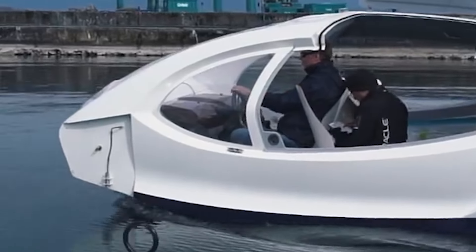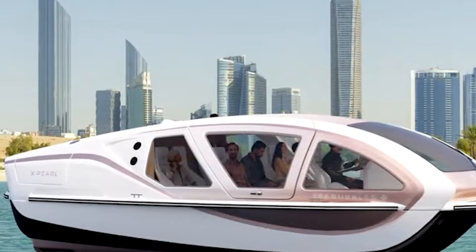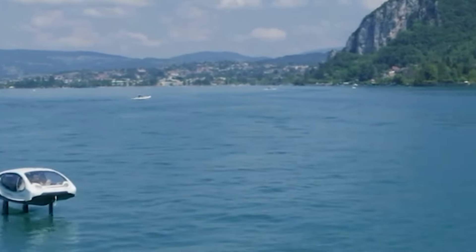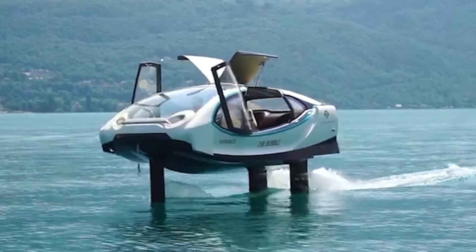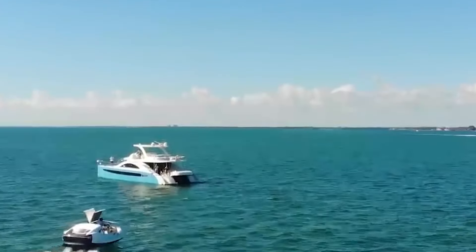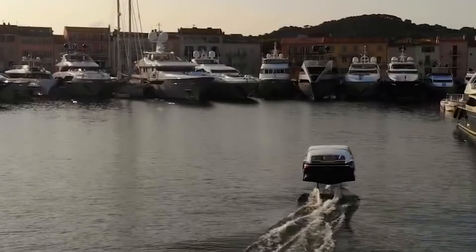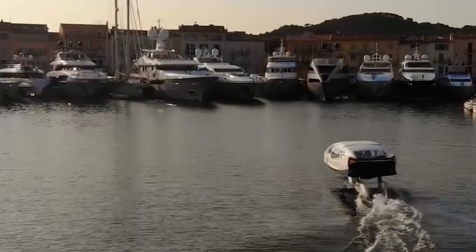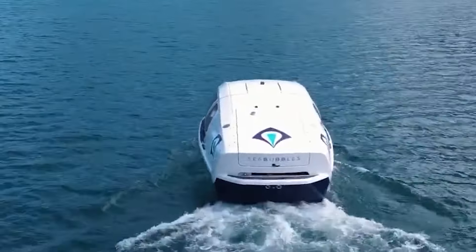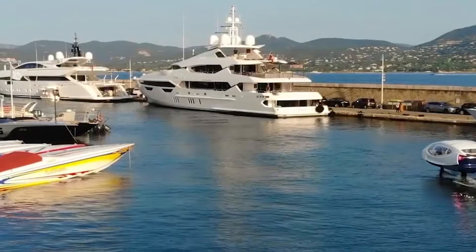Electric-powered, Sea Bubbles produce zero emissions, contributing to a cleaner environment with reduced drag. Offering a plush experience with panoramic views, they combine speedboat thrill with luxury car comfort for leisure, tours, or waterside dining. Still developing, Sea Bubbles aim for future affordability to revolutionize water transportation sustainably. Limitations include availability, regulatory challenges, and current luxury pricing, yet they signify an exciting vision for sustainable and luxurious water travel, potentially transforming maritime transport.